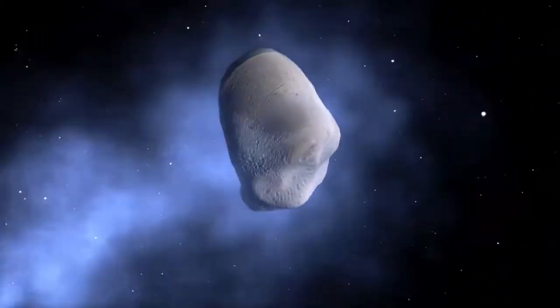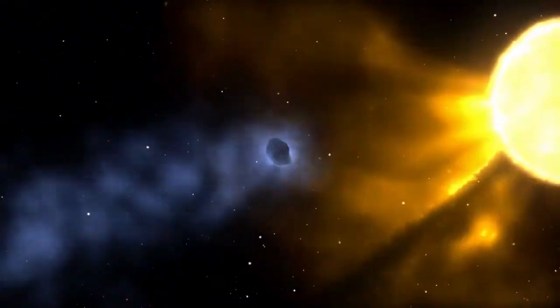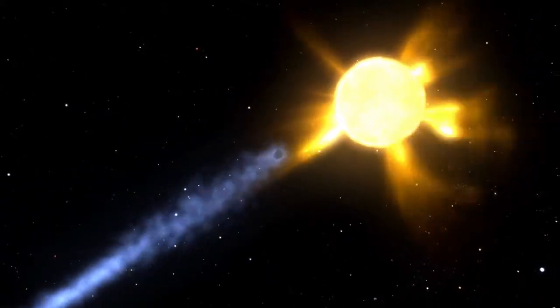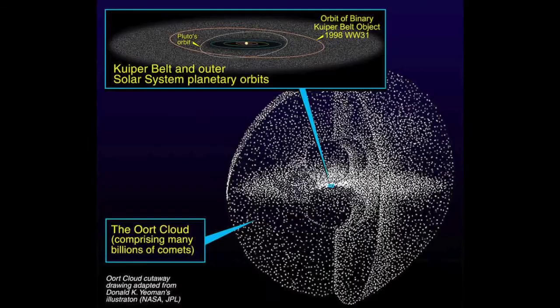Why do they hit us? That depends on what type of comet we're talking about. There are two main types of comets, characterized primarily by where they come from. Comets usually originate in one of two places: the Kuiper belt or the Oort cloud.